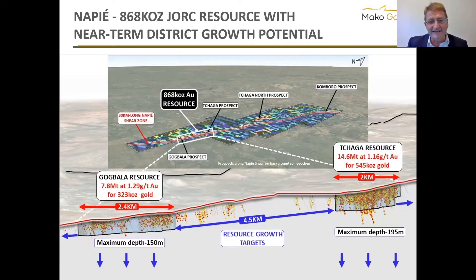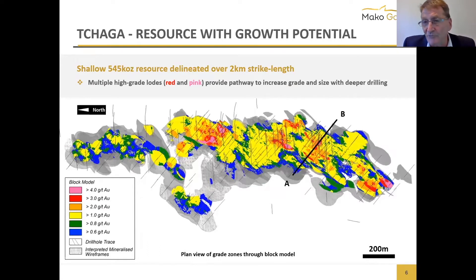This cross-section view shows roughly seven kilometers out of the 30-kilometer shear. At Gog Bella we've got 323,000 ounces on only 2.4 kilometers. On Chaga we've got two kilometers with 545,000 ounces. There's a four-and-a-half kilometer area between them where we got some good drill results but need more drilling. Another important thing is how shallow the resource is — about 150 meters maximum at Gog Bella and 195 meters at Chaga. The average West African deposit is about 300 meters, so we've got quite a bit of optionality.